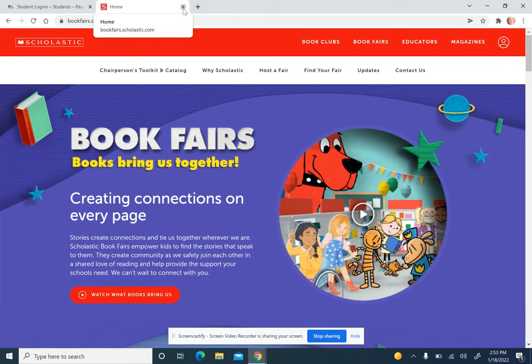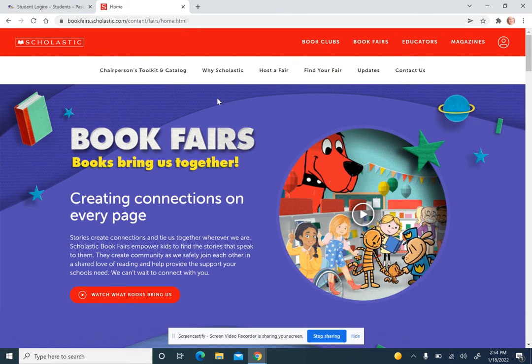The deadline for the third nine weeks AR is March the 14th. Also coming up in March, we will have our Scholastic Book Fair — that will be March the 7th through the 11th. You'll be able to shop online at Scholastic; go to book fairs and find a fair and put in TLA or Trent Lott Academy, or you can shop here in the school. We will accept cash, checks, credit cards, and e-wallet.